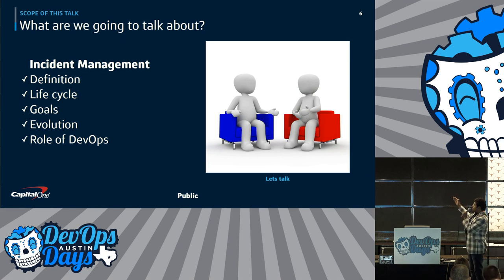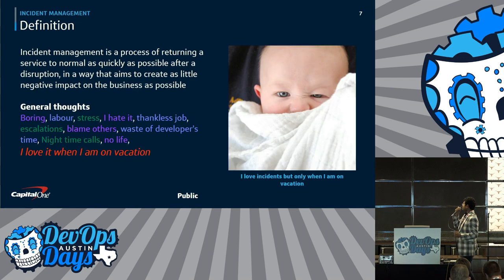We will be covering the definition, lifecycle, goals, evolution, and role of DevOps. The next few slides are all going to be about how DevOps can play a role in incident management. So let's start with: what is incident management? General thoughts.